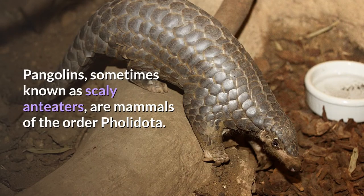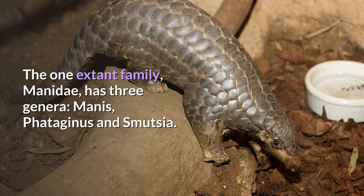Pangolins, sometimes known as scaly anteaters, are mammals of the order Pholidota. The one extant family, Manidae, has three genera: Manis, Phataginus and Smutsia.